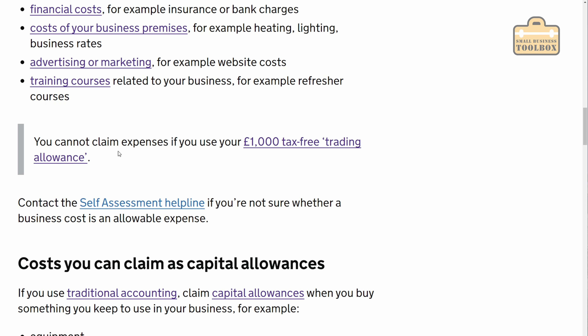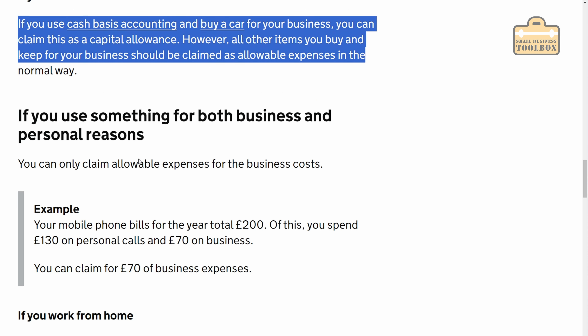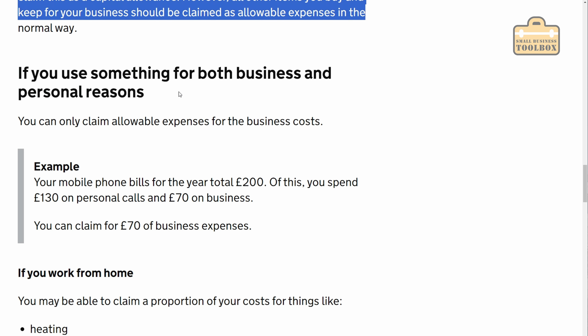It then goes on to say costs you can claim as capital allowances. If you use traditional accounting, you claim capital allowances when you buy something to use in your business. I'm going to assume you're using cash-based accounting — I've made a video all about what that is. I think the limit for cash-based accounting is £150,000 turnover, and I'm assuming you're under the £85,000 turnover because that changes a couple of things. If you are using traditional accounting, there are a few things you'd need to read up on — but that's a little too much to go into in this video.